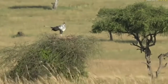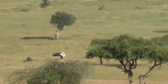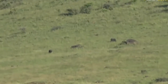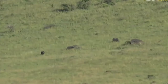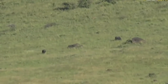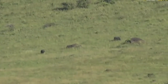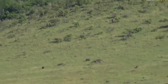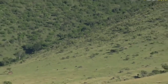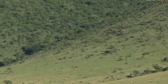Now, if you go directly above the secretary bird and slightly to the right, there are a couple of dots that look like rocks — some of them are rocks, but two of them are buffalo. You can see there are some ravines and thickets up along the escarpment, and the buffalo bulls tend to really like that area.